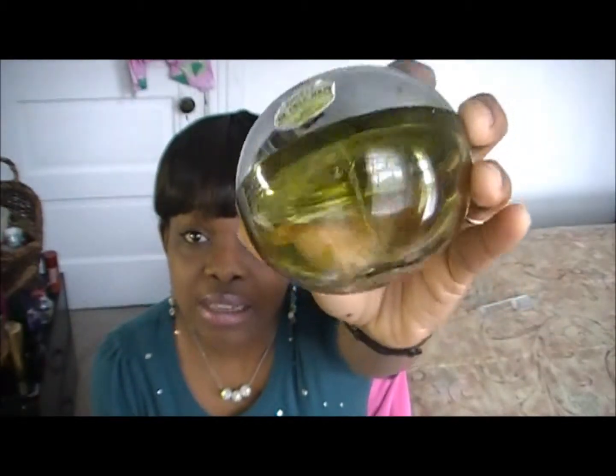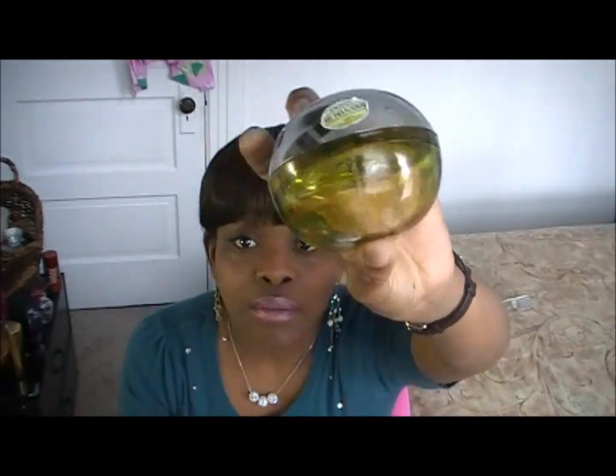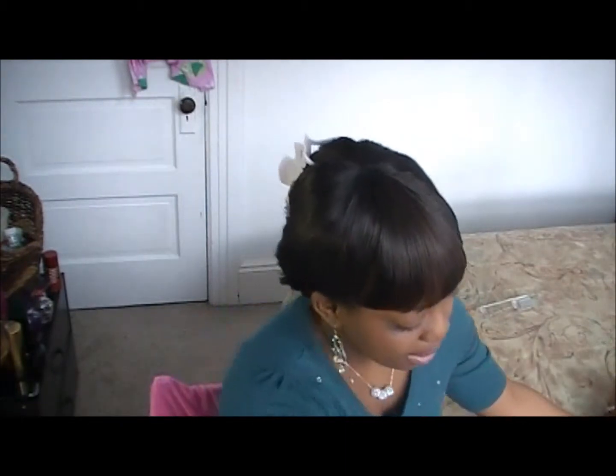Perfume is your secret weapon. DKNY Be Delicious — and this is the apple scent. I just love how this smells. I love Clinique Happy, but I am in love with DKNY Be Delicious, the apple fragrance. They have a lot of different scents like the grape or the nighttime one, but this Fresh Blossom — I'm also out of that. I like it, but the apple is my all-time favorite perfume. So this is my secret weapon.